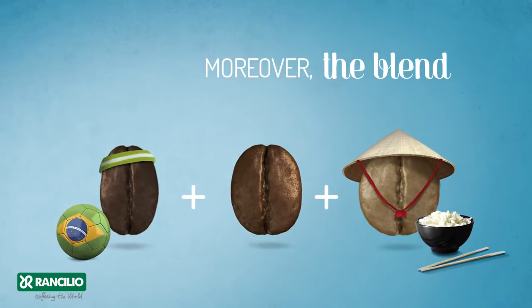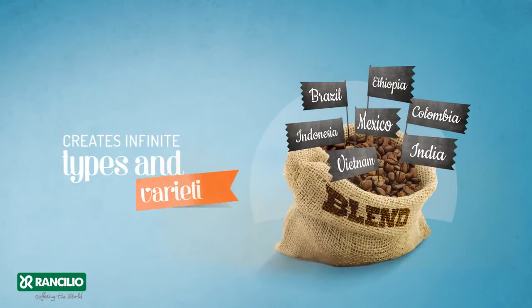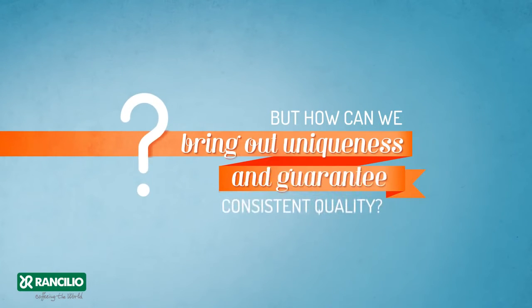Moreover, the blend of different coffees creates infinite types and varieties. But how can we bring out uniqueness and guarantee consistent quality?